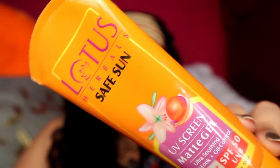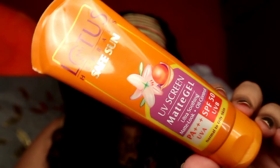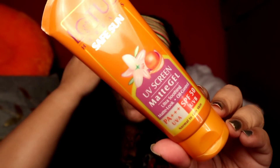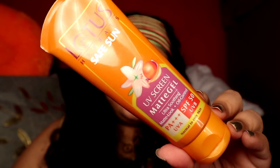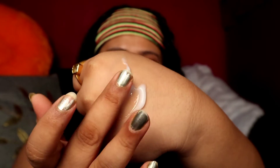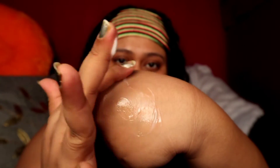This is how the skin looks after skincare — gorgeous! The last step is SPF. This is my all-time favorite: the Lotus Safe Sun Matte Gel. It's a gel-based sunscreen that doesn't make your skin oily or greasy. You only need a little bit — the gel-based consistency is amazing — and with this your life is sorted. This is the final step in my routine.